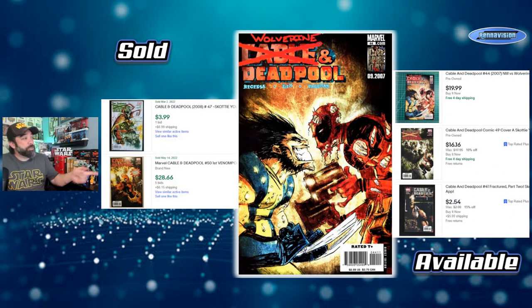Prices on the Cable and Deadpool issues vary. Individual issues like the Dr. Strange one — issue 47 — sold for only four bucks, but that final issue was selling for almost $30 at auction, since the first Venompool brings extra attention. Asking prices right now range from $2.50 to $20 for individual issues. Outside of that Venompool book, there aren't many first appearances to worry about competing over, so you can probably scoop these up for cheap — I've found them in dollar bins before.